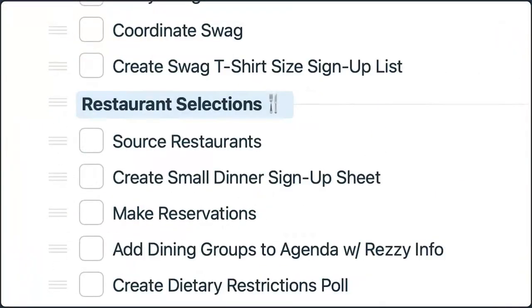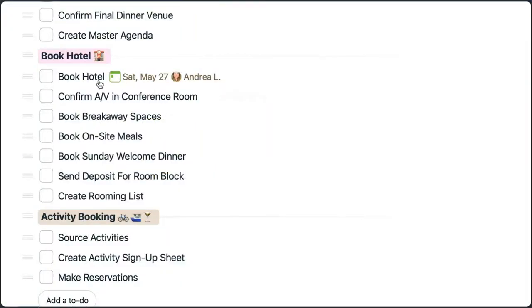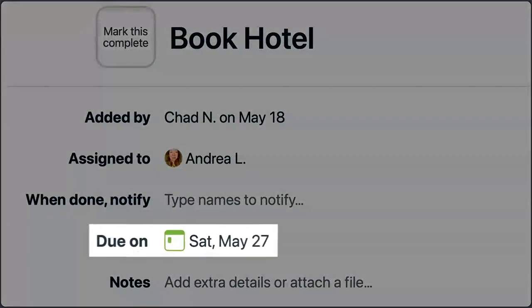Things like restaurant selections, travel planning, and setting the agenda — there are a lot of to-dos in that meetup planning project. We decide what needs to be decided and when, and assign deadlines so that we're planning at the pace we need to.